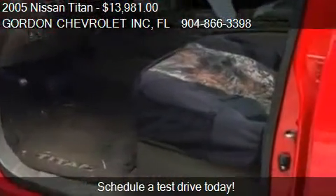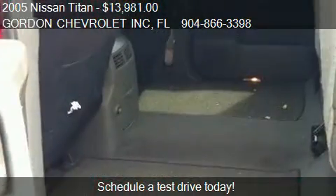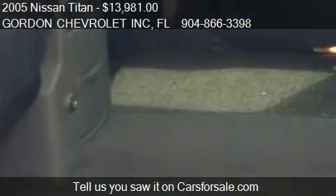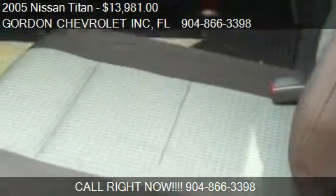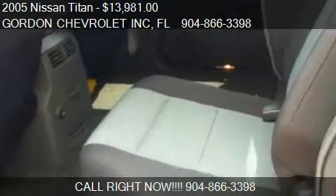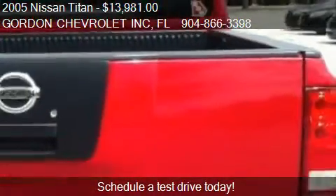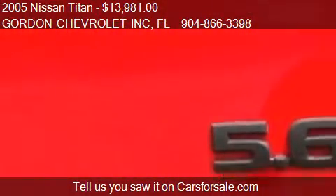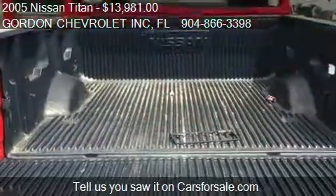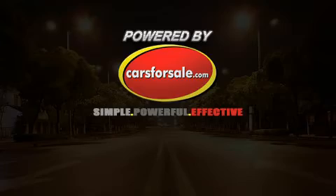Call us at 904-866-3398 or stop by our lot. Find us at 1166 Blanding Blvd in Orange Park, FL, on our website, or check us out on carsforsale.com. We'll see you next time.